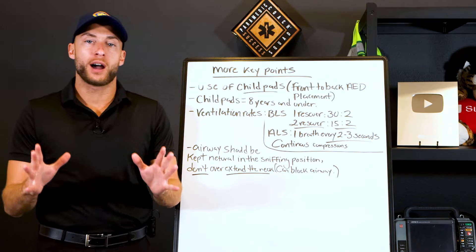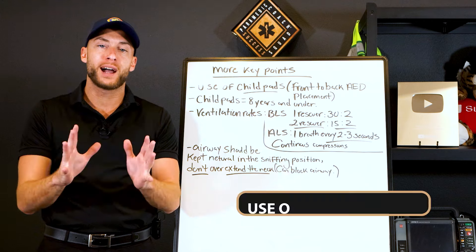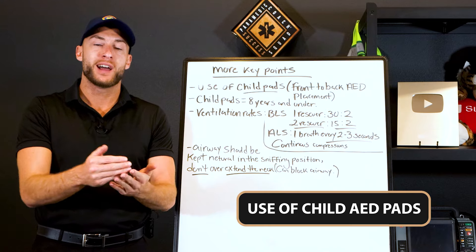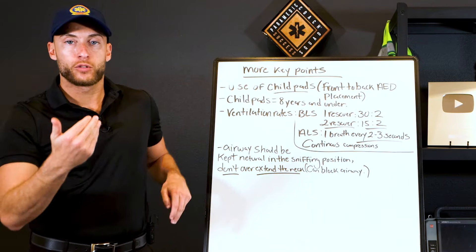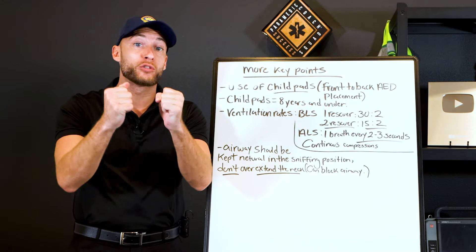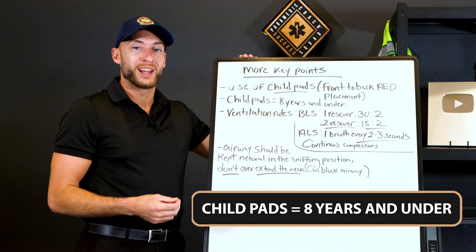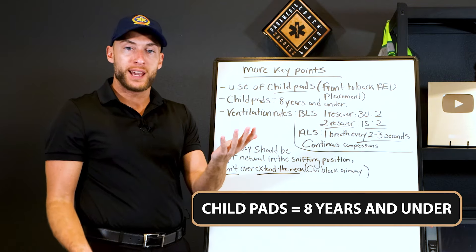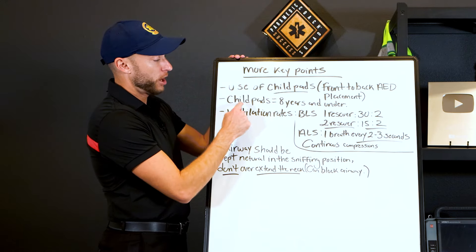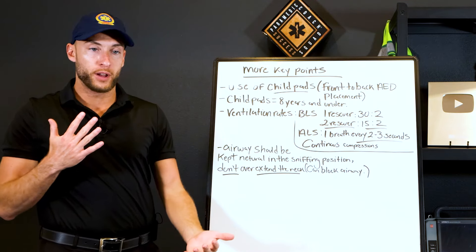When a child in cardiac arrest is under 8 years old, we use child AED pads to deliver the appropriate amount of energy. These are placed front to back, directly across from each other. If the patient is over 8 years old, we use adult pads. Remember: child pads equal 8 years old and under, with front-to-back placement versus adult placement.